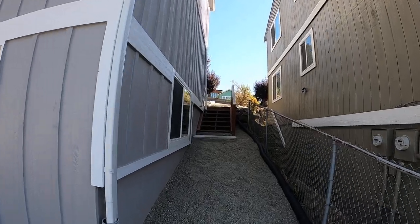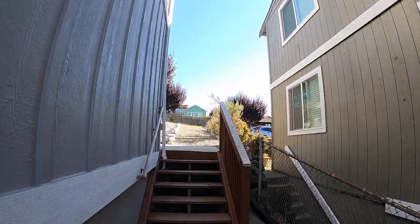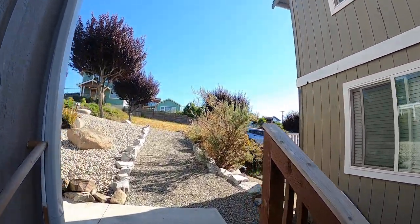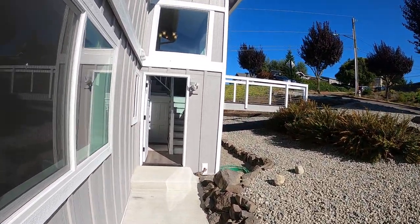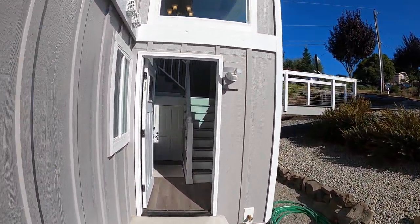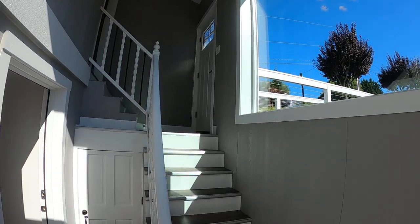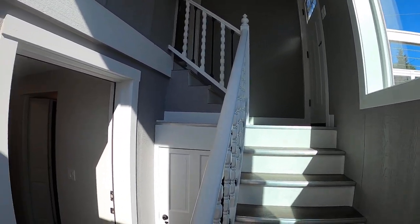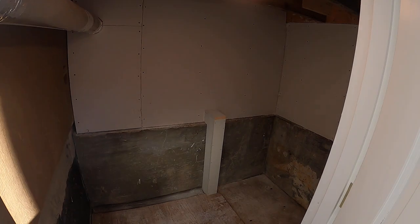We'll walk right back in here. It's a split entry — the stairs go up to the upper unit, and both exterior doors are lockable. Just before we go into this unit, there's a little extra storage right here. You can see just a bit of extra storage.